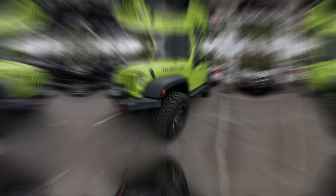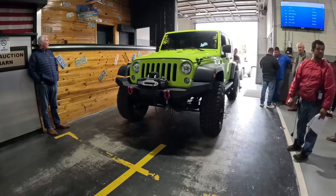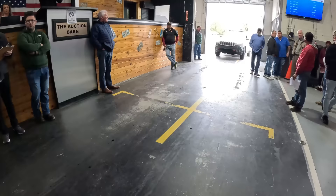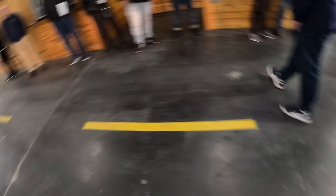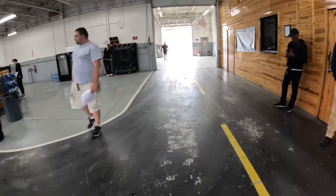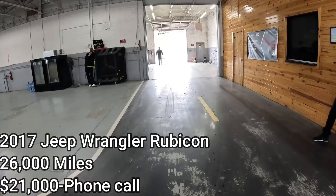They dropped it all the way down to $15,000 and got bids coming in — up to $16,000, rolling out, still bidding, up to $17,000. It takes $22,000 to even call. That green Jeep brought $21,000 and they put it on a phone call with one bidder, but they said it's still too far apart — probably not getting done.